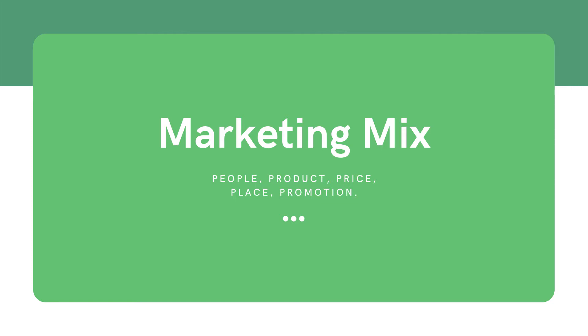Welcome to the second part of the video. Today we're going to learn what is marketing mix. Maybe you've heard about it before, but if not, let me tell you that we're going to analyze five factors that are really important in the marketing field.